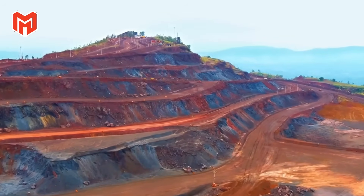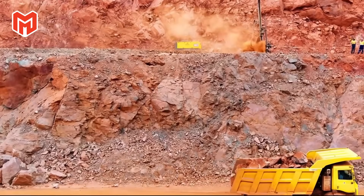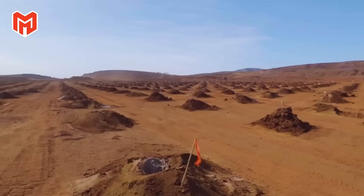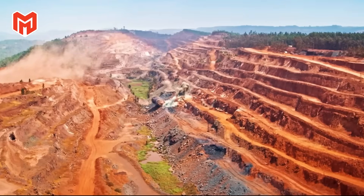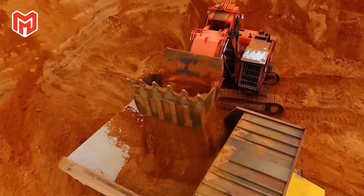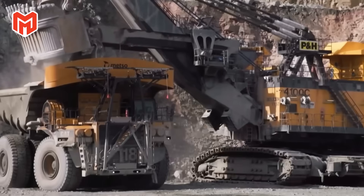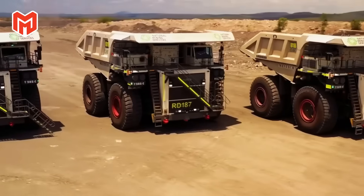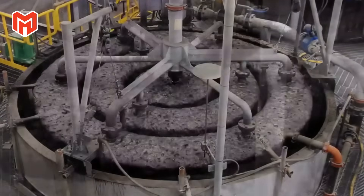After rolling, titanium enters the world of machining, where advanced tools sculpt it into precision parts. High-speed CNC lathes and mills slice through the metal with computer-guided precision, cutting, drilling, and engraving components measured to tolerances smaller than a human hair. Because titanium is incredibly heat-resistant, each tool is cooled by a continuous stream of oil or water to prevent overheating. Sparks fly as blades carve turbine blades for jet engines, brackets for satellites, and joint replacements that will remain inside human bodies for decades.